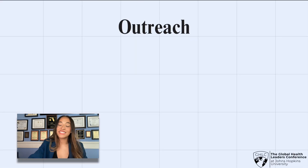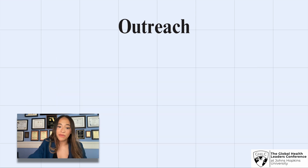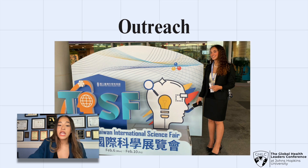Once I had established that this assistive technology was effective, I wanted to raise awareness about the potential impact of technology on the visually impaired community. I was able to present my work on both local and national news outlets, raising awareness about the importance of assistive technology and truly making a global impact. I was also able to present my research at the Taiwan International Science Fair and a host of other international fairs, where I spoke with leading scientists and professionals about my work.